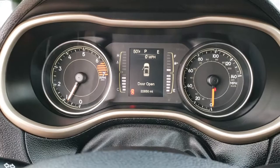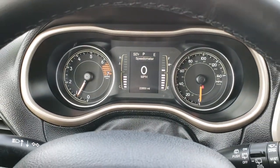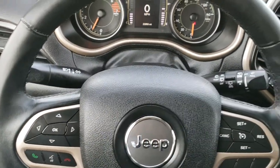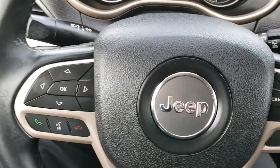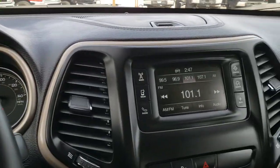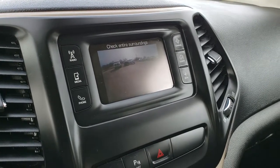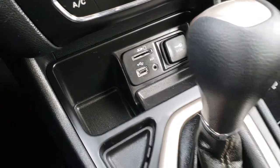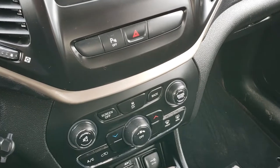As we hop inside, you can see this one has 22,850 miles. You get a compass, temperature, and digital speedometer right there. It has the leather-wrapped steering wheel, cruise controls on the right, and Bluetooth and information center controls on the left — no rips or tears on the steering wheel. It has AM-FM radio with a touchscreen, which is also where your backup camera shows up. You have a USB, SD card, and AUX jack. It has the 9-speed automatic transmission, and your climate controls are right there.